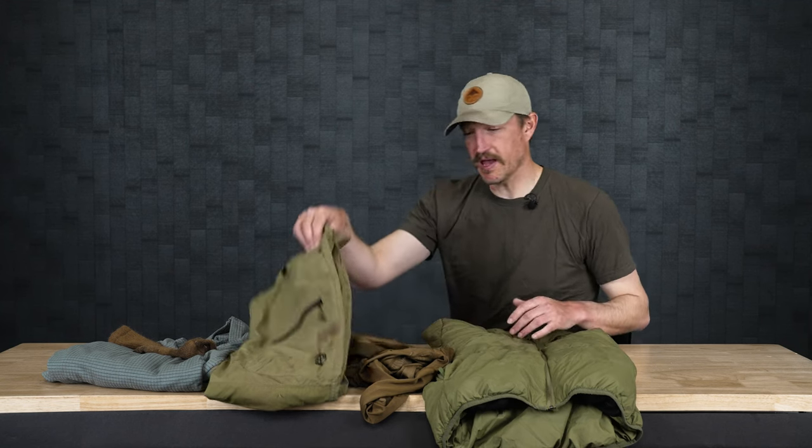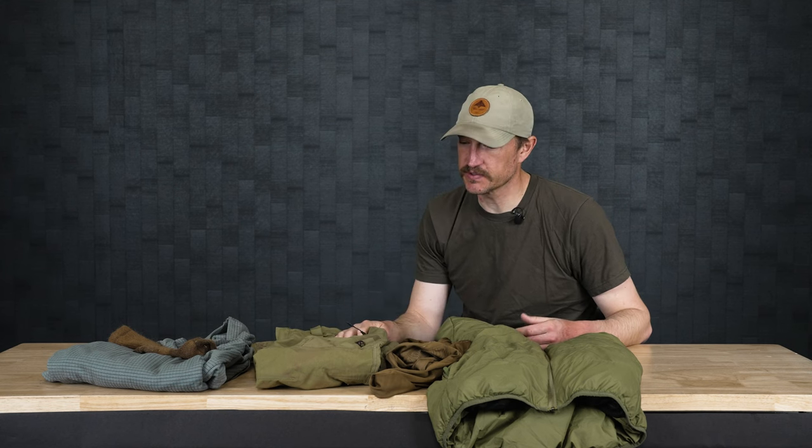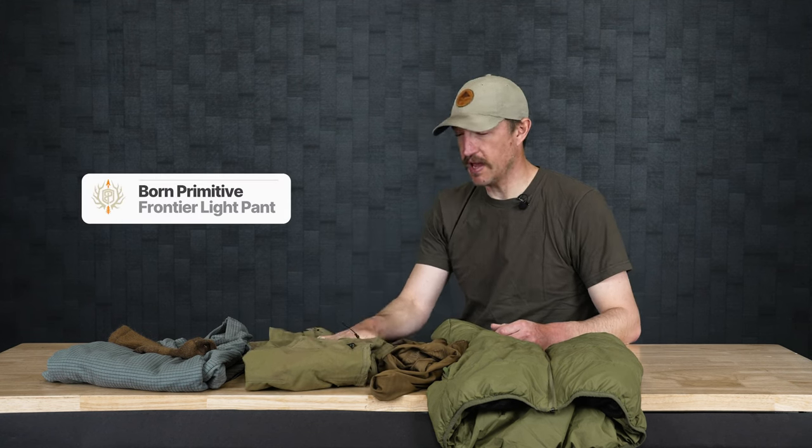I'm going to start with the pant, which I think is probably one of the best things they've got within their lineup. It's a very well-designed, thought-out pant, designed in conjunction with Aaron Snyder, who puts a ton of time in the field. The pant I chose and used for this hunt — a hot weather hunt in the high 80s, low 90s — was the Frontier Light Pant.